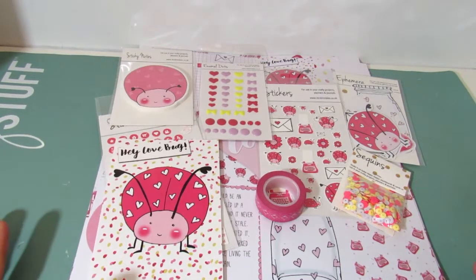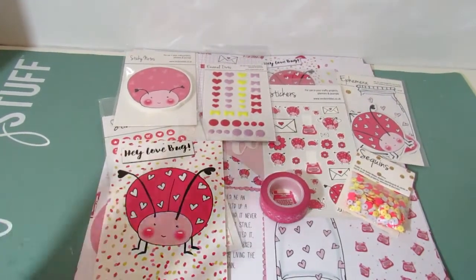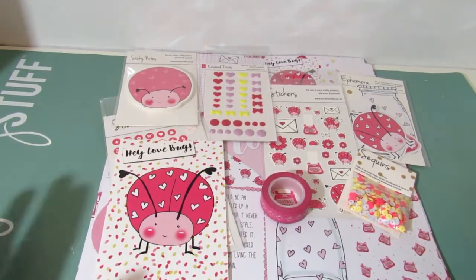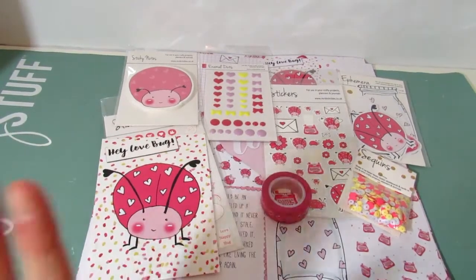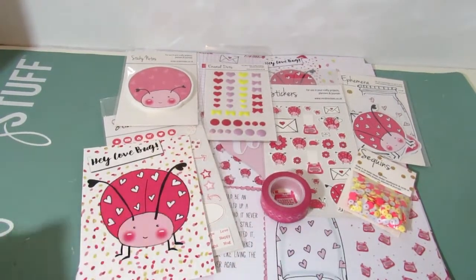Hi guys, welcome back to the Little Craft Cave. My name is Katie and this is my YouTube channel. Today I'm doing my Mrs. Brimble's unboxing. Receiving my Mrs. Brimble's box is literally the favorite time of my month — I really look forward to it because it is jam-packed full of amazing crafty goodness. This month is no exception, and what makes it even more amazing is it's Valentine's Day themed with a love bug theme. It just looks adorable, so let's get started.